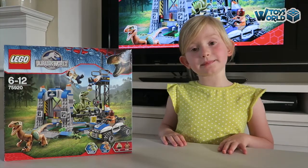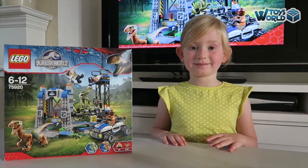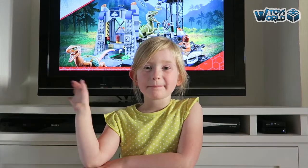I'm going to give the Raptor Escape set 7 out of 10. See you next time on Toys World. Bye!